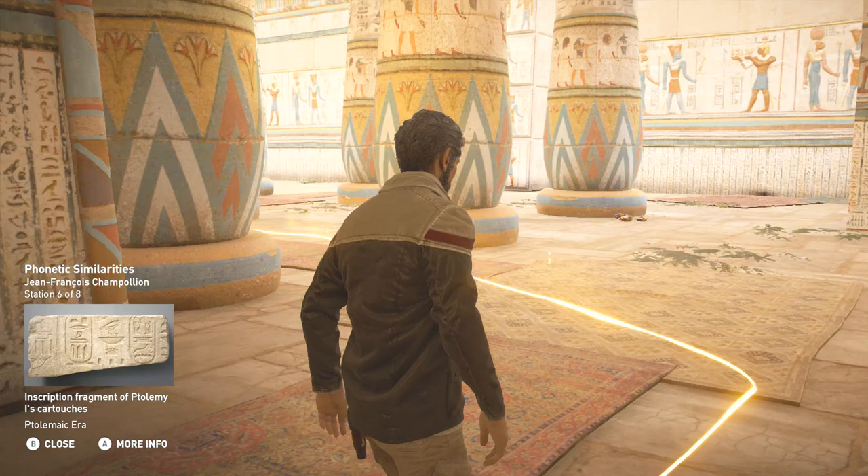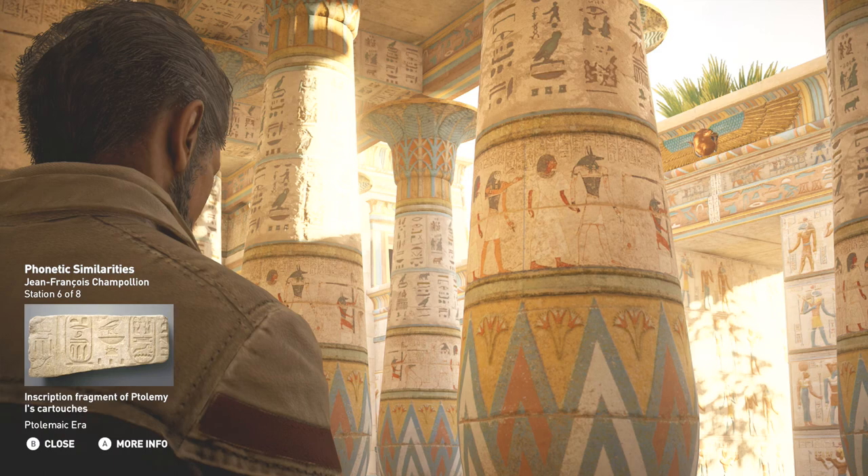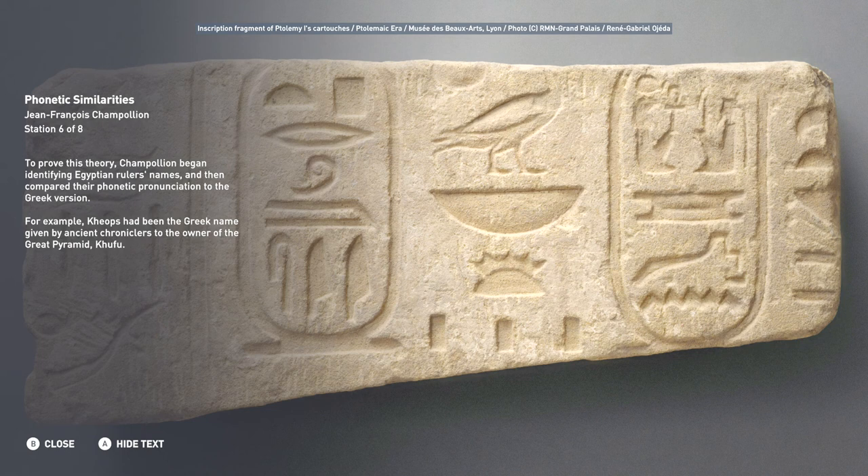To prove this theory, Champollion began identifying Egyptian rulers' names, then compared their phonetic pronunciation to the Greek version. Cheops had been the Greek name given by ancient chroniclers to the owner of the Great Pyramid, Khufu.